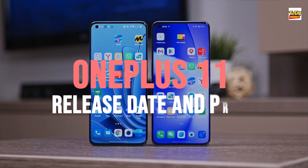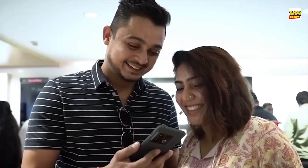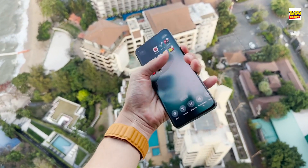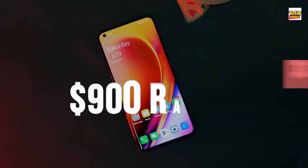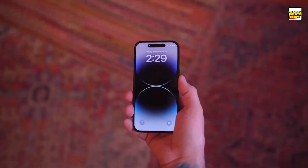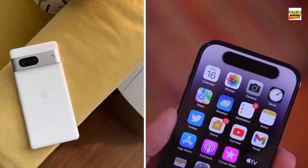OnePlus 11 Release Date and Price. On January 9, the OnePlus 11 will go on sale in China. The exact dates for the worldwide debut are yet unknown, although it will happen after February 7. In terms of pricing, we anticipate the OnePlus 11 to be in the sub-$900 range, similar to other brands' flagships like the Google Pixel 7 Pro and iPhone 14 Pro, both of which have starting prices of $899 and $999, respectively.